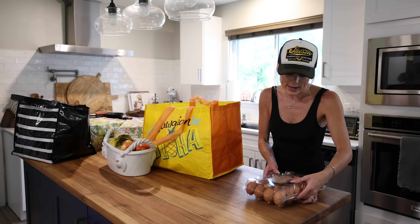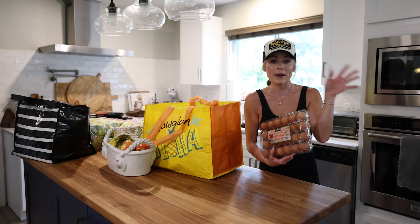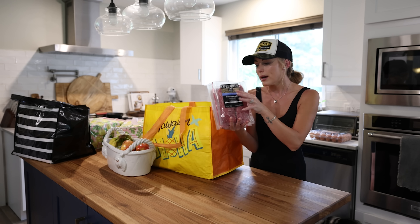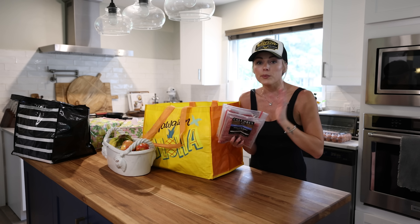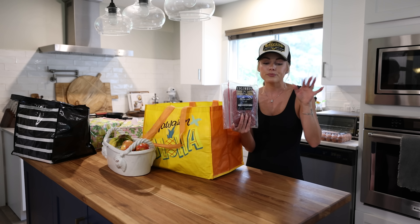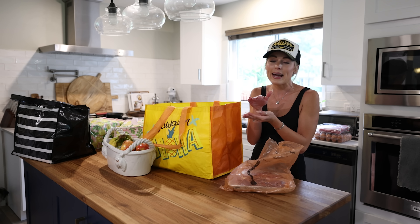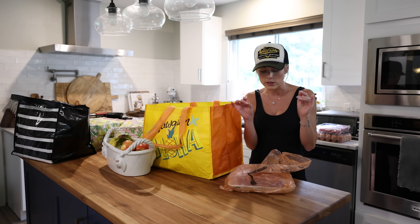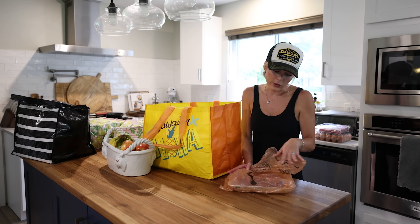We went ahead and grabbed some organic eggs — these are the ones I always get, they have them at Sam's too. Tried and true Columbus reduced sodium Italian dry salami — I freeze one package and keep one in the fridge, and use them for cheese plates and jazzing up pizzas. I grabbed some filet mignon. I like to cut them in half, so I get almost double the amount — cooking thinner ones that I freeze in baggies and pull out as needed.